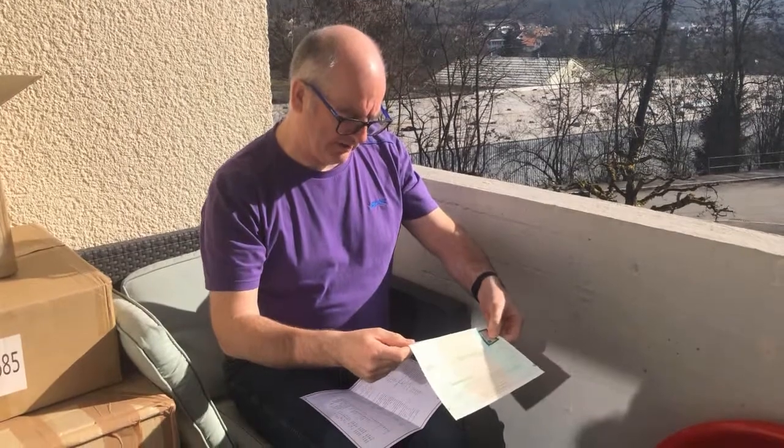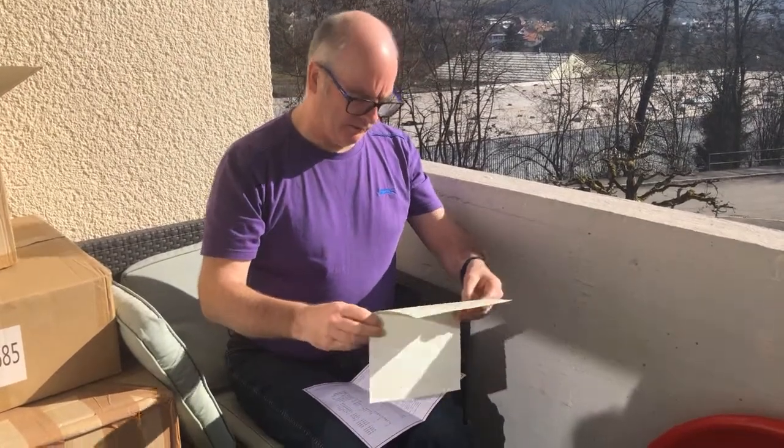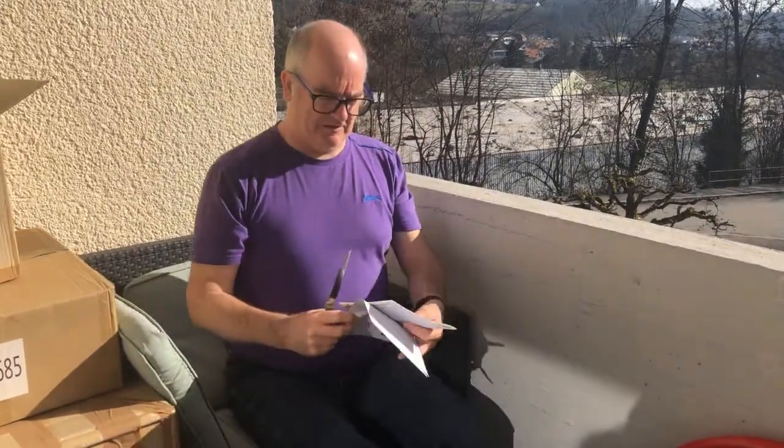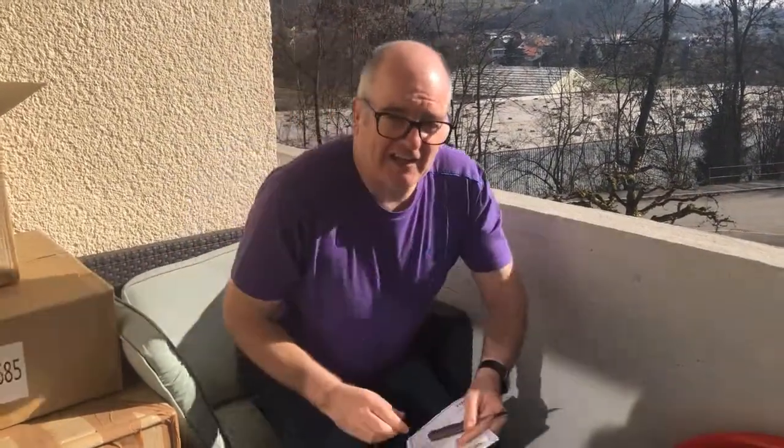Triumph Motorrad Deutschland. So we'll get it all done tomorrow and see what number we're going to get. Catch you later, alligators.